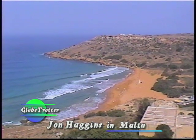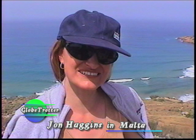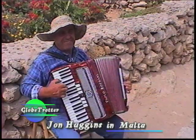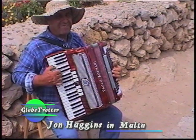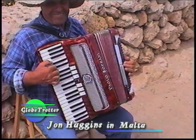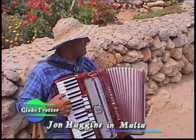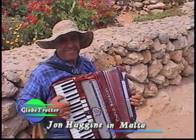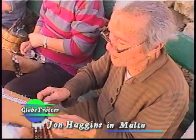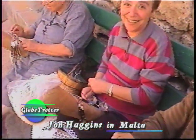Ramla al-Hamra is Arabic — Ramla meaning the sandy beach, Hamra meaning the color of red, since the sandy beach here seems to be a bit reddish. These ladies are continuing the tradition of making lace. It's another way for them to socialize.